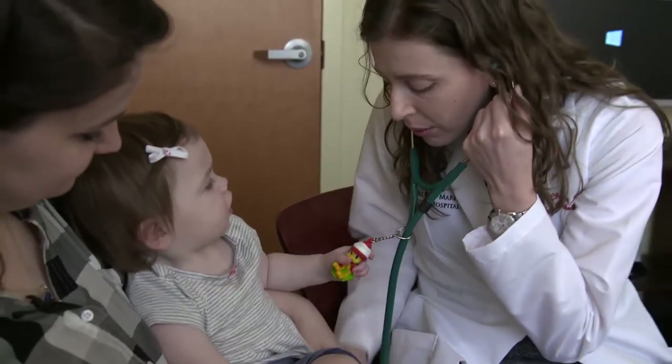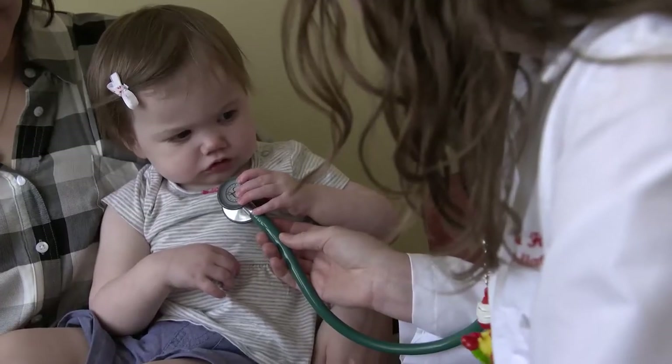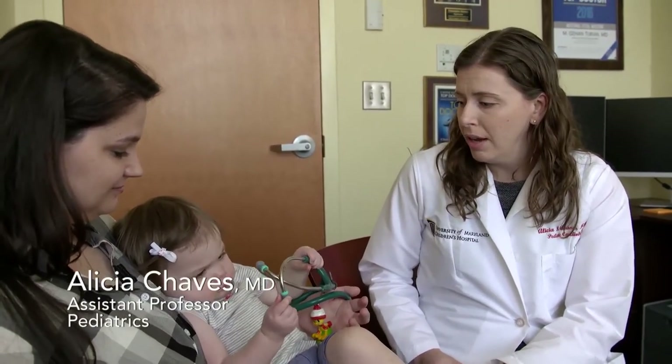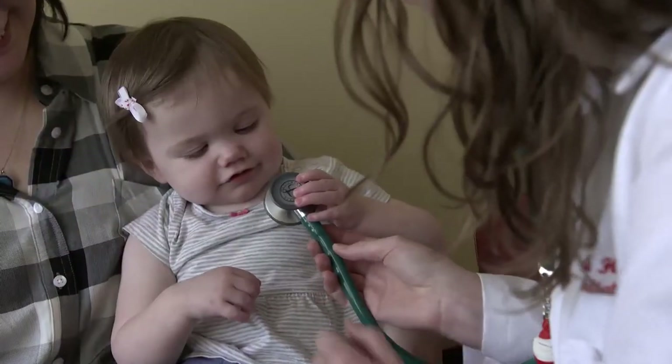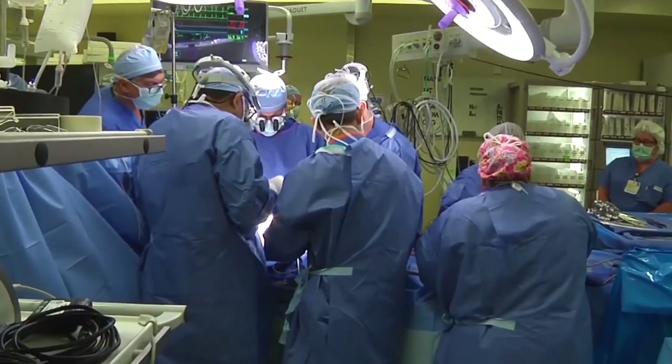Early on in the pregnancy, an interdisciplinary team of specialists becomes involved in the care of Allison and her child. I first saw her before she was born when mom was pregnant, and she was sent to me to be evaluated for a heart defect. We were then prepared for her birth and for the surgeries that she needed after she was born.